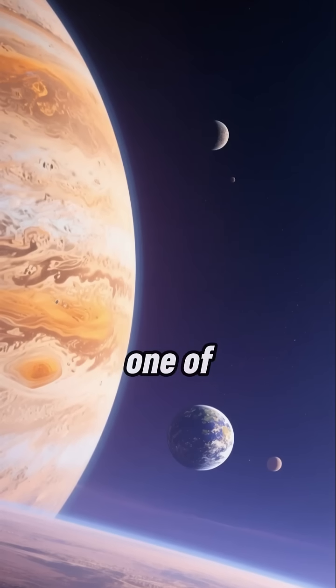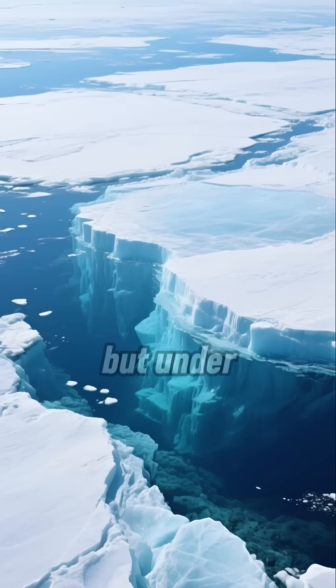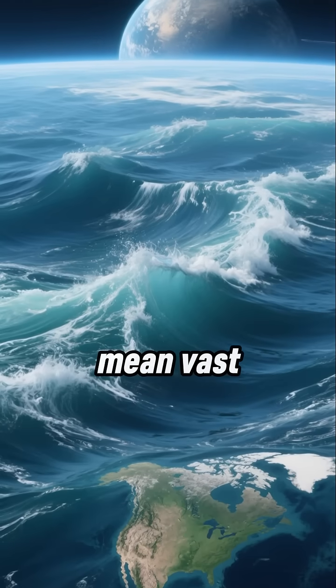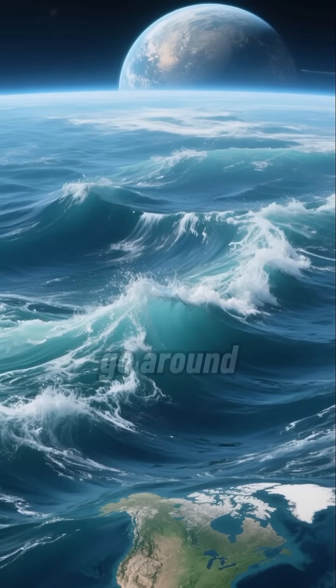Could humans live on Europa, one of Jupiter's moons? It looks like a frozen wasteland, but under its icy crust, scientists think there's a vast ocean. And I mean vast — we're talking more water than all of Earth's seas combined. So there's definitely enough to go around.